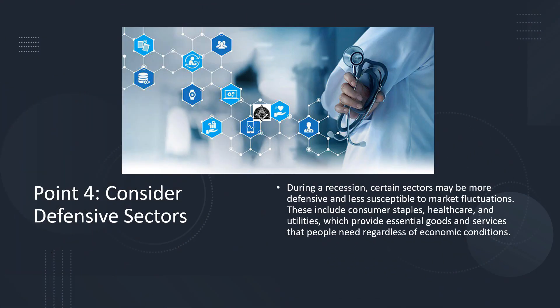Point number 4: Consider defensive sectors. During a recession, certain sectors may be more defensive and less susceptible to market fluctuations. These include consumer staples, healthcare, and utilities, which provide essential goods and services that people need regardless of economic conditions.